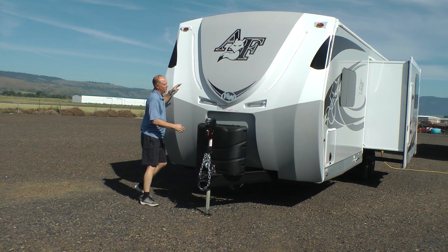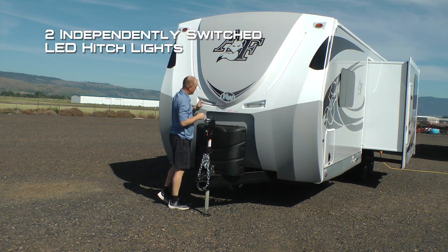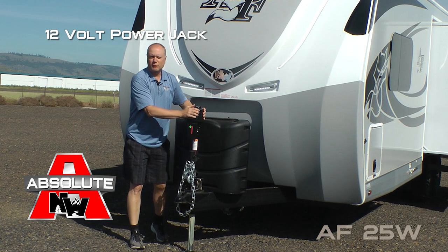Here are a few features and benefits including full fiberglass front cap, backroads armor, raised badge with iconic domed Arctic Fox graphics, LED accent lights, two independently switched LED hitch lights, dual 7-gallon LP cylinders with auto changeover regulator and easy access LP cover and 12 volt power jack.